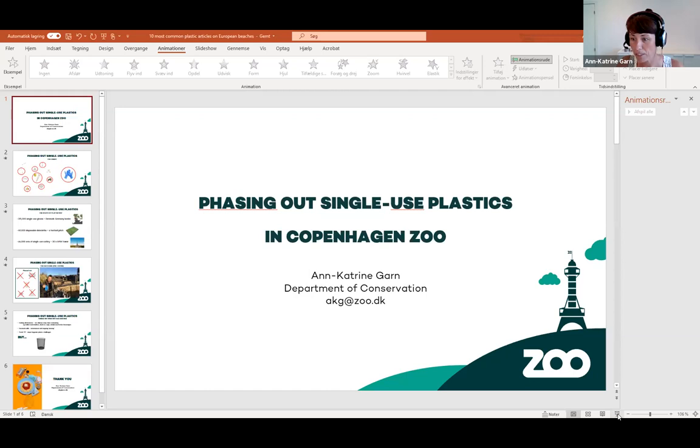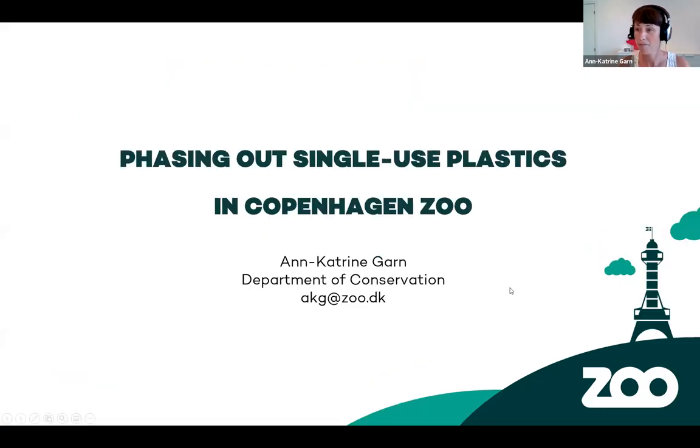So I'm Ann Katrin and I'm based at Copenhagen Zoo in Denmark, at the Department of Conservation. We have been working with phasing out single-use plastic for a few years. The onset started in 2018 when the EU launched their plastic strategy and would start banning some single-use products already from 2020. So we at the zoo thought we had to do something, because we had, unfortunately, many single-use plastic products in our zoo.